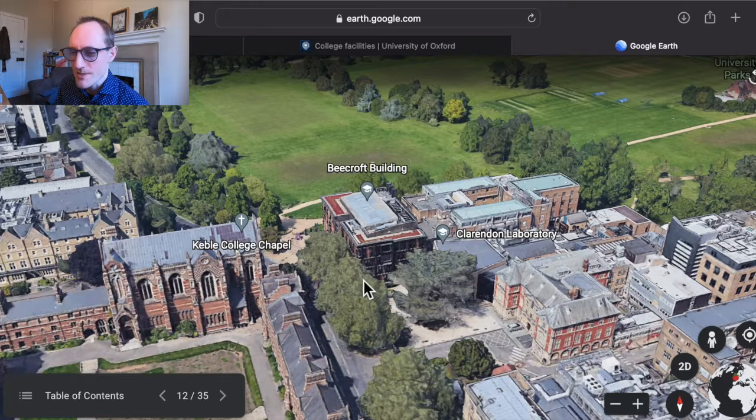Regent's Park College, as mentioned, is a hall although it calls itself a college — it's therefore a bit smaller than most colleges. But it has a great location right in the thick of the action, very close to Jericho. Really friendly place, very well worth checking out if they offer your course.